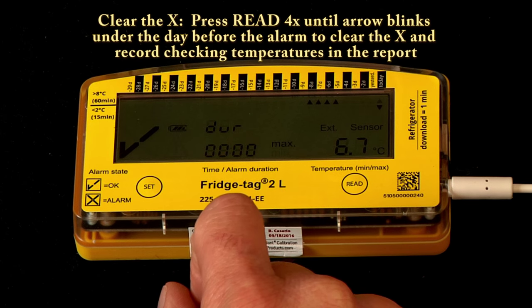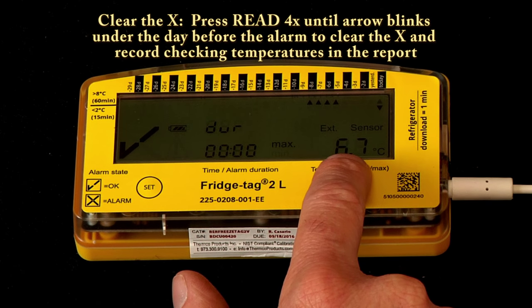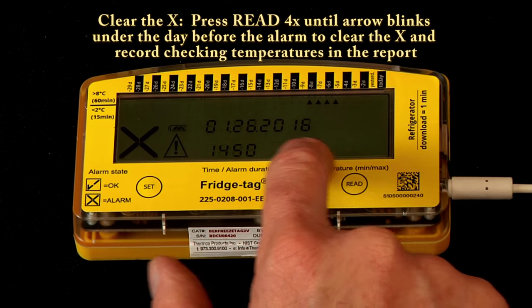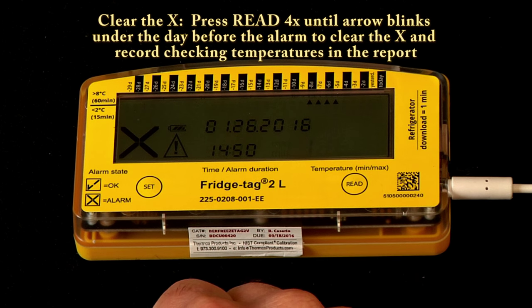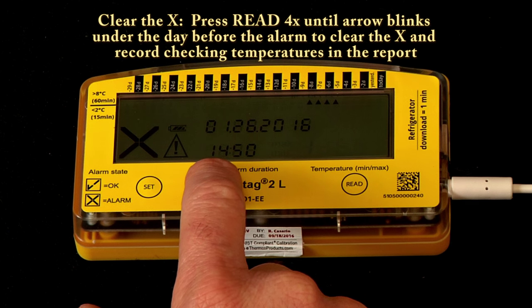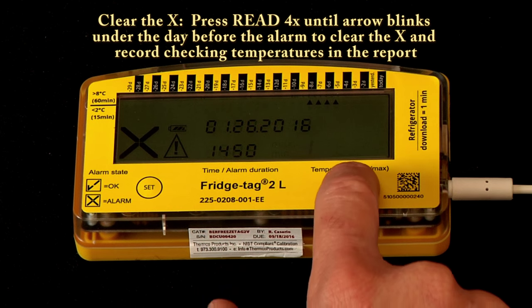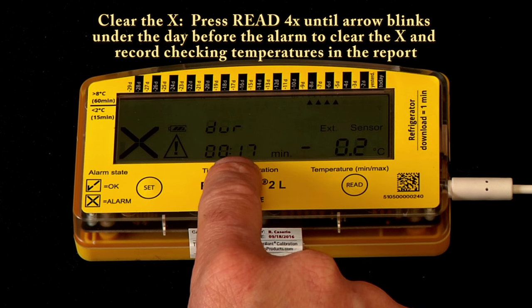The up arrow under today is blinking, telling you that today's high temperature was 6.7 degrees C. When we press it again, it tells us that we experienced a low temperature alarm — indicated by that blinking down arrow — at 2:50 p.m., or 14:50 in military time.